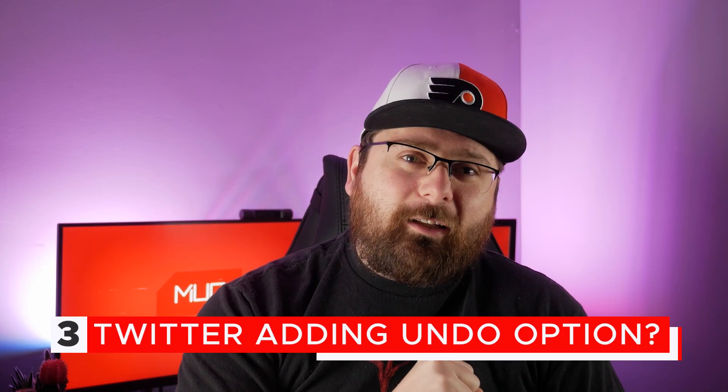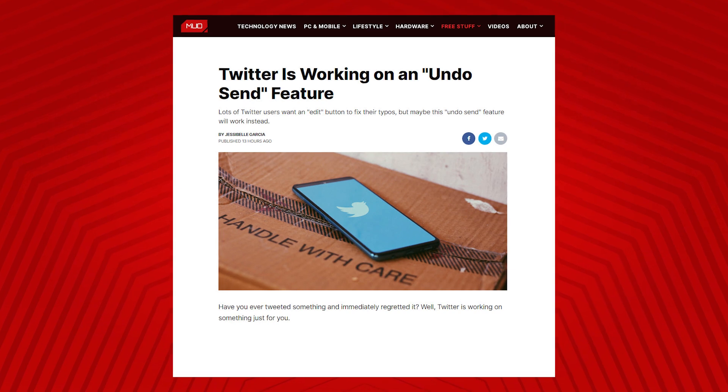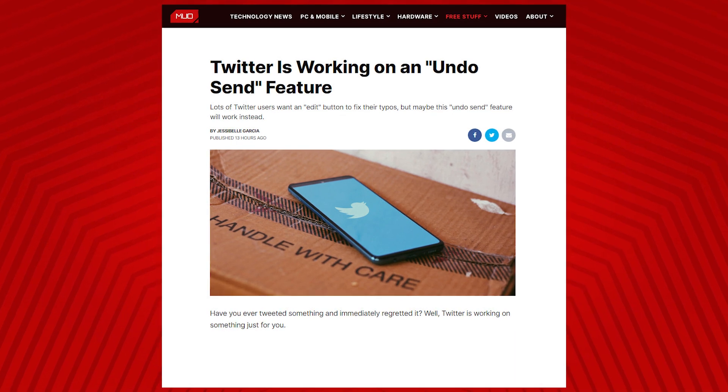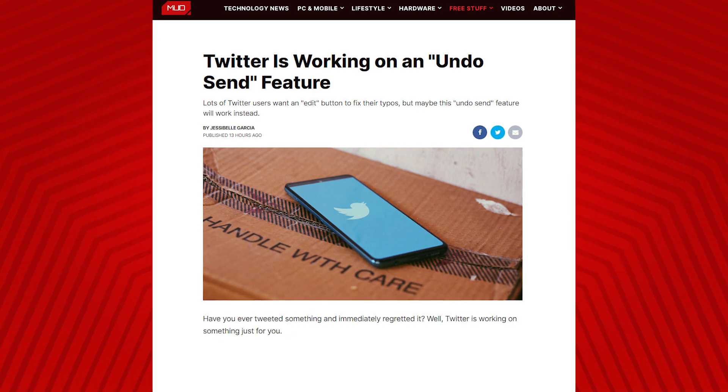We've all been there — you go to send something on Twitter, you write your tweet, you think you're witty, you click send, and you realize you made a typo. You can't edit it; you can delete it, but that's annoying. Well, Twitter is getting a little closer to letting you edit a tweet, as the company is now working on an undo send feature. Basically, after you send a tweet, a little prompt will pop up that says 'undo.' You have a few seconds to click it, and if you do, the tweet won't actually be sent — it comes back and you can edit it or do whatever you want with it.